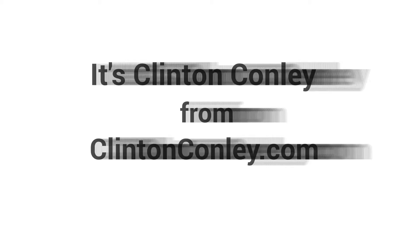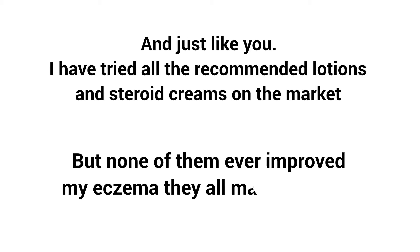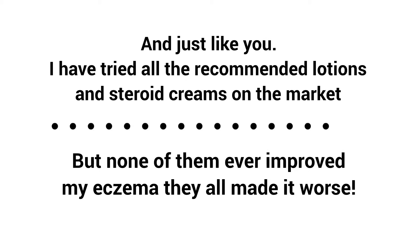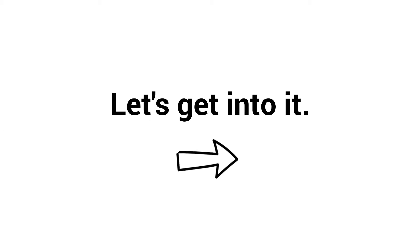Eczema Scalp Treatment. Hi, it's Clinton Conley from ClintonConley.com. I experienced debilitating eczema for years, and just like you, I've tried all the recommended lotions and steroid creams on the market, but none of them ever improved my eczema — they all made it worse. The following treatment greatly improved my eczema on my scalp. Let's get into it.